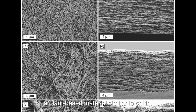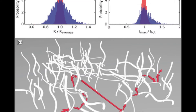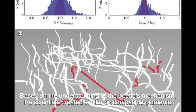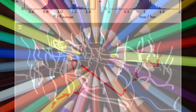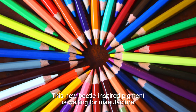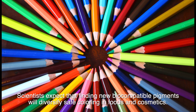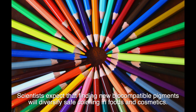Researchers developed a new biocompatible material: nanometer-scale cellulose fiber, a plant-based material similar to chitin. Based on the beetle's mechanism, scientists created similar biocompatible pigments. This new beetle-inspired pigment is awaiting manufacture, and scientists expect it will diversify safe coloring options in foods and cosmetics.